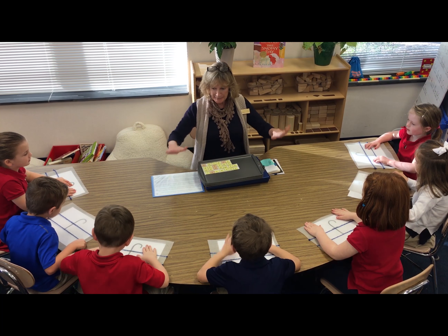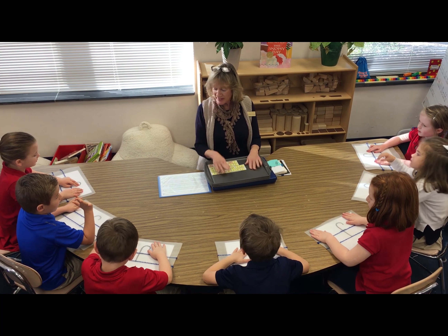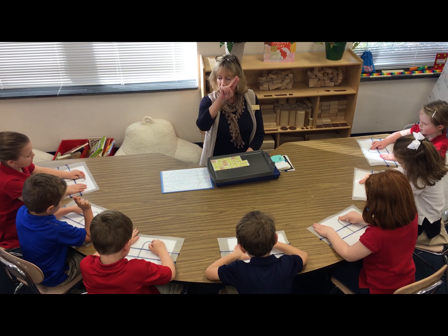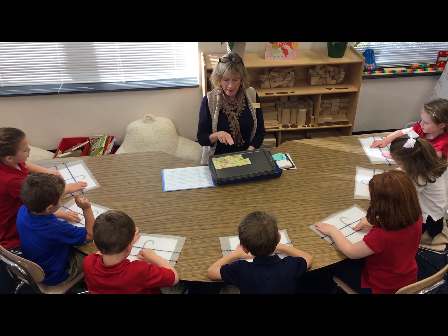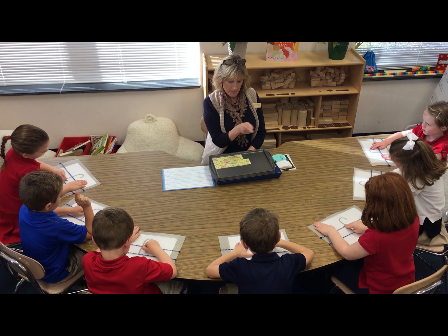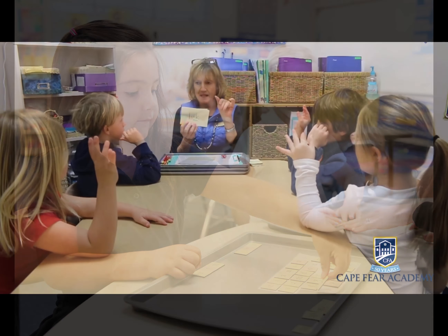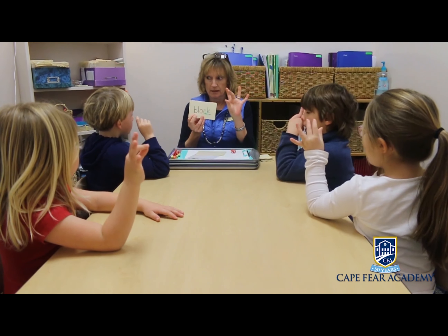My name is Kimberly Halley. I'm Cape Fear Academy's lower school reading specialist. I've been teaching for 29 years, with the last 13 years at Cape Fear Academy. My favorite part of teaching at CFA is always the students — their open hearts and minds combined with their passion for learning inspires and motivates me to become a better teacher every day.